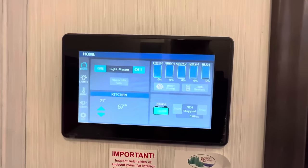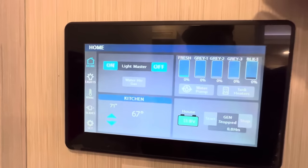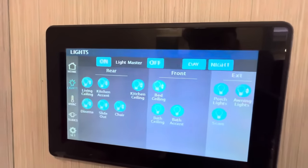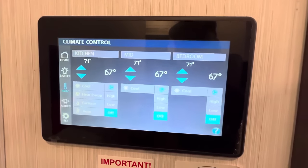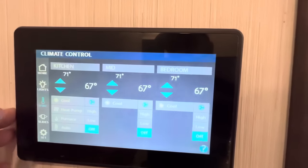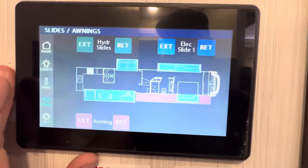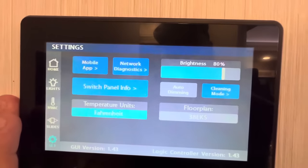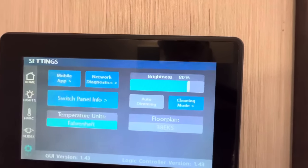This is going to be your Firefly system — you can control it right here or download the MyRV app on your cell phone and control this camper right from your phone: open up the slides, turn on the lights, maybe when it's raining and you don't want to get in and out. It's a pretty functional screen — shows you all your fresh and gray tank levels, water pump, tank heaters, gen start and stop, how full your battery is, master light, and lighting controls with dimmers. Your HVAC system lets you individually control each room — sleep cooler in the bedroom, keep the kitchen a little hotter. The kitchen also has a heat pump in addition to the electric fireplace. Slides are all color-coordinated — blue, green, and red. Settings let you access the mobile app, network diagnostics, screen brightness — all right there.